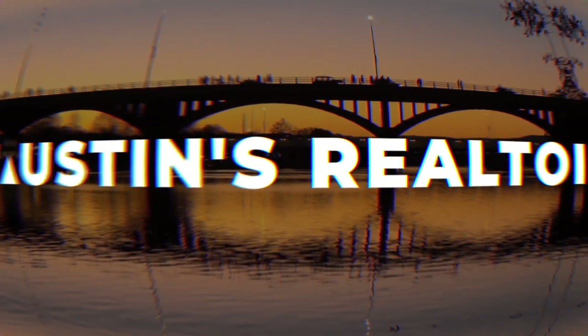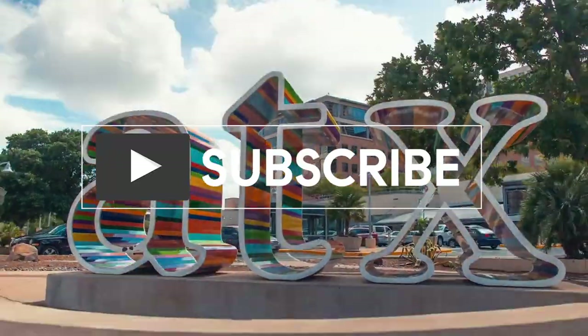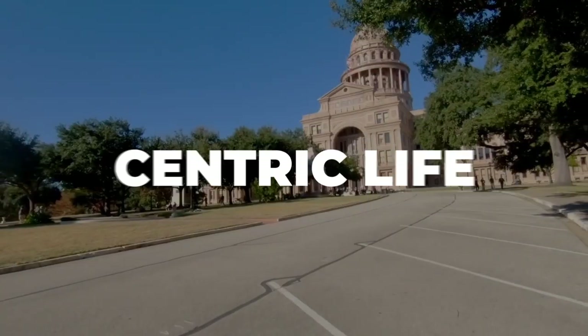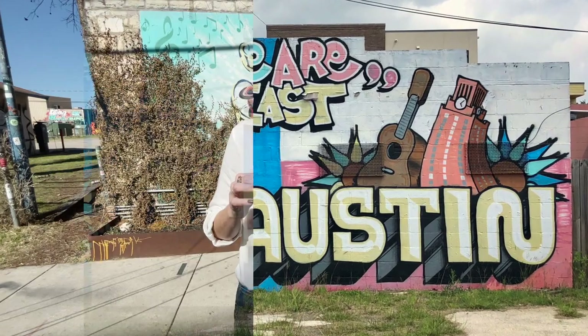Hi, I'm Natasha Antonioni with Austin Life. I'm a realtor here in town and we cover neighborhoods, design, and all things to do here. Today I'm taking you on a tour of East Austin and I have to tell you we couldn't be in a more perfect location to start.